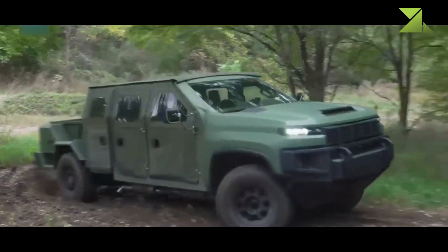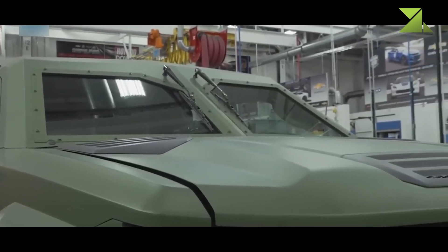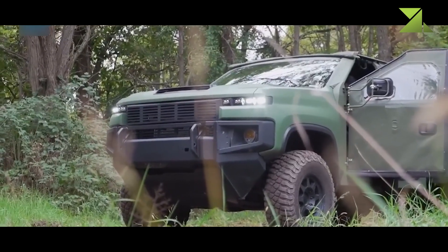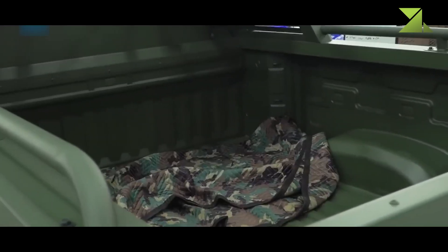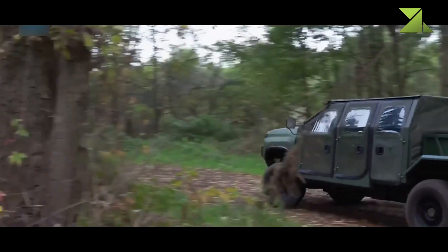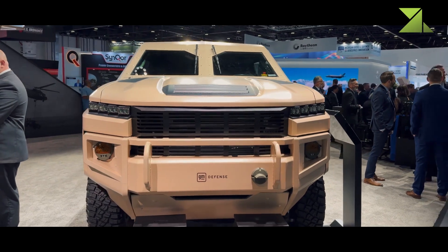While the Joint Light Tactical Vehicle (JLTV) serves as the primary replacement for legacy Humvees, the Army has identified a need for smaller, more fuel-efficient alternatives that offer stealth operations and extended mission endurance. The NGTVH's silent-drive capability and reduced thermal signature align with these evolving battlefield requirements. Built on the Chevrolet Silverado 3500HD ZR2 platform, the NGTVH shares approximately 85% of its components with its civilian counterpart. The platform was selected to ensure a balance of rugged off-road performance, logistics efficiency, and sustainment through GM's global supply chain. The vehicle is designed for multi-mission adaptability, offering 2-, 4-, and 6-seat configurations for roles such as command and control, casualty evacuation, and counter-unmanned aerial system operations.